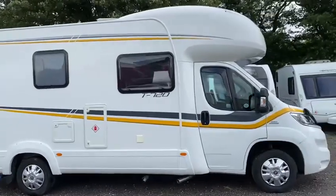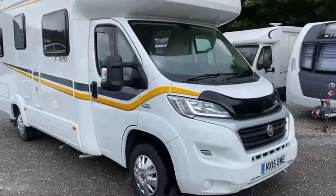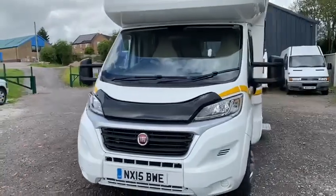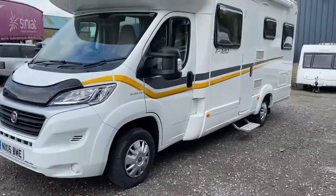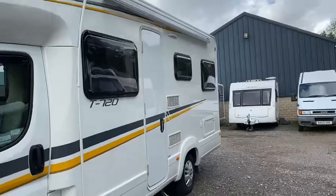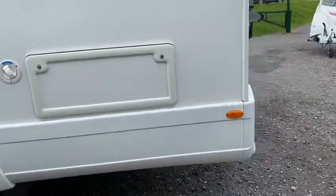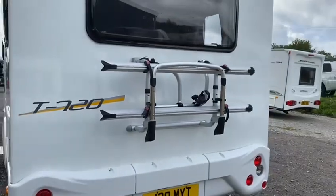Lovely looking motorhome, family motorhome, being a sixth berth. It's 2015, we're 13,700 miles on the clock, haven't really done a lot. It's got a few extras: it's got a roof-mounted status aerial, Fiammi pull-out canopy, and at the back we've got a tow bar with a two-cycle carrier.